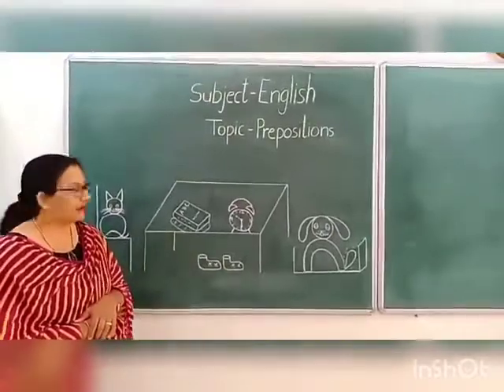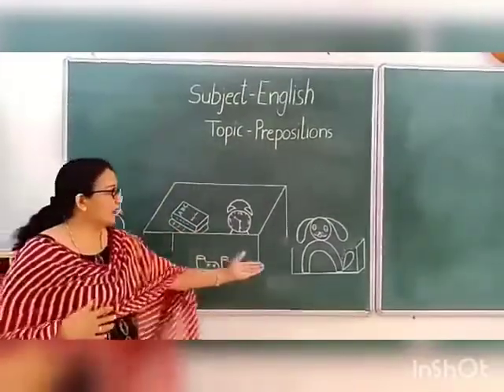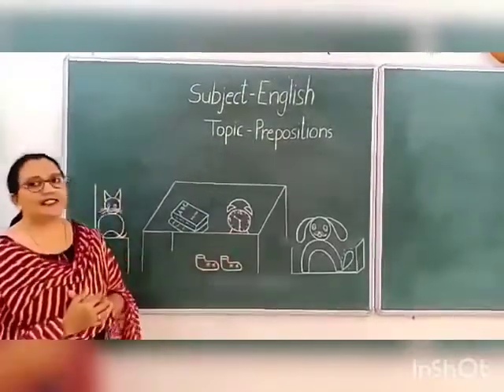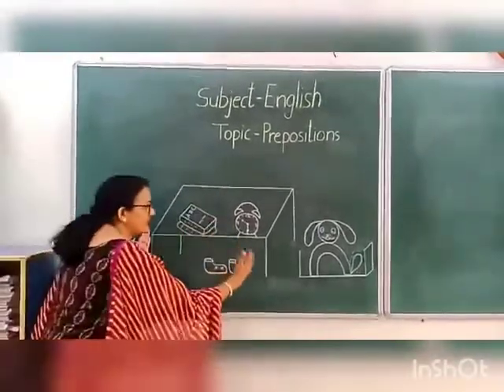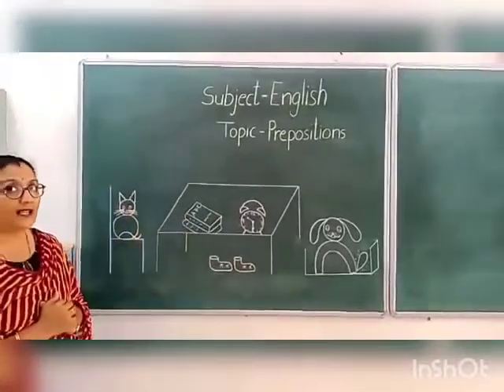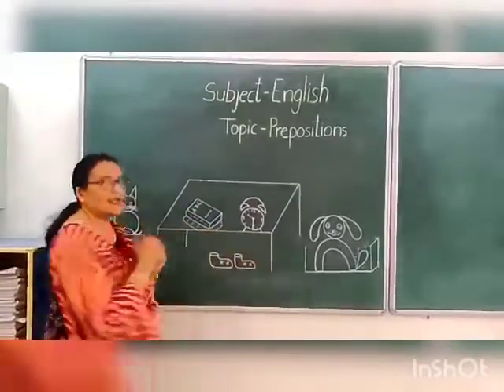And now, where is the box? Tell me, where is the box? The box is near the table. And children, one more thing. Tell me, where is the table? The table is between the chair and the box.